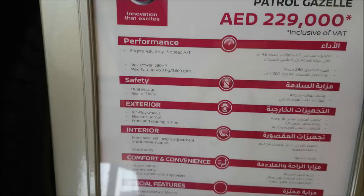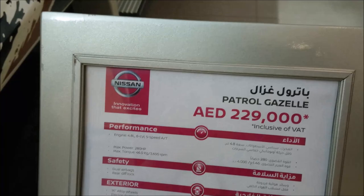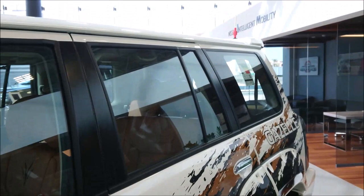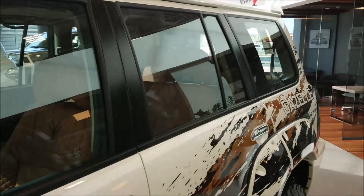Fantastic car. I wish I could afford one. It's a 4.8 six-cylinder automatic, five-speed gearbox - six gears, actually, which is quite nice. And if you can afford the price tag of just shy of 230,000 dirhams, you do get two complimentary Nissan Patrol flags for off-roading safety.